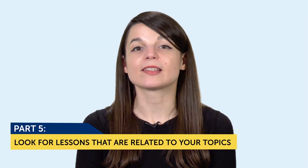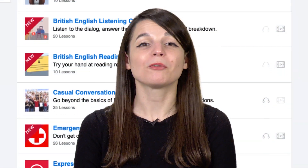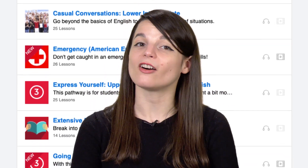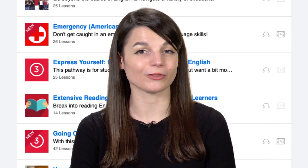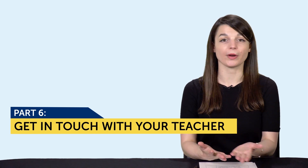Number five: look for lessons related to your topics with our lesson library. On our site, we have hundreds of lessons that teach you conversations. So if you're looking for lessons related to restaurants and food, you'll get all kinds of conversations that you can use for yourself. And number six: if you're a Premium Plus user, get in touch with your teacher via MyTeacher and try a conversation with them. They'll help you every step of the way, correct your writing, and give you the lines to use in a conversation. That way, you can prepare ahead of time, and when it comes time to speak, you'll know what to say.